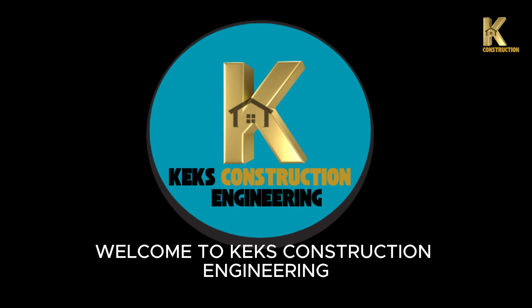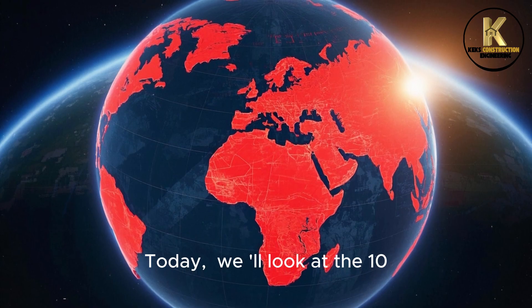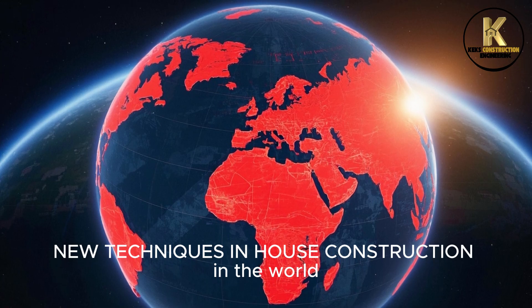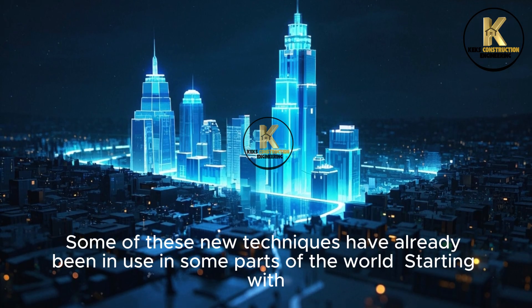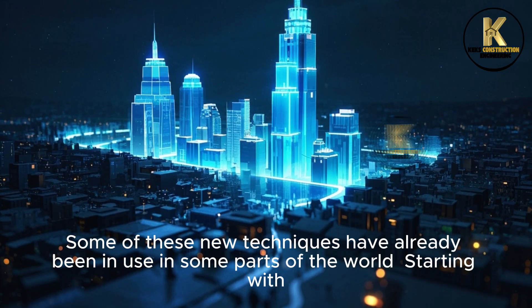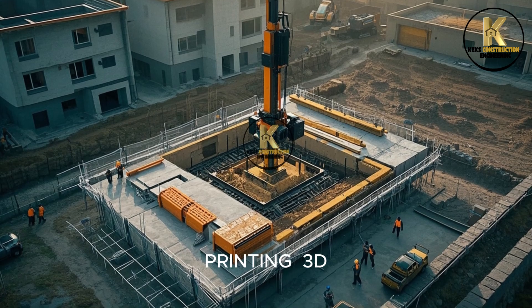Welcome to Kex Construction Engineering. Today, we will look at the 10 new techniques in house construction in the world. Some of these new techniques have already been in use in some parts of the world. Starting with number 10: 3D printing.